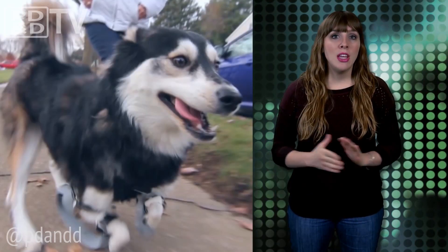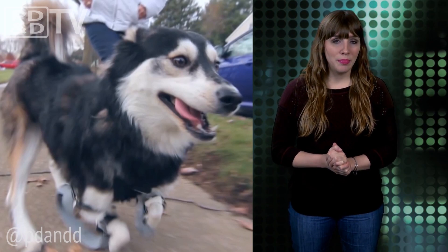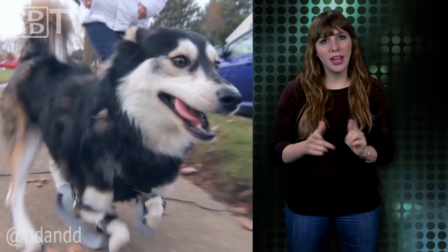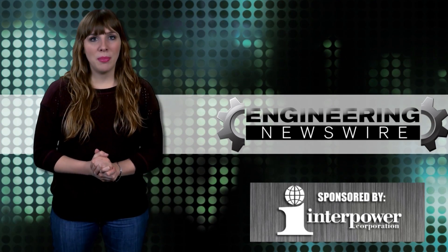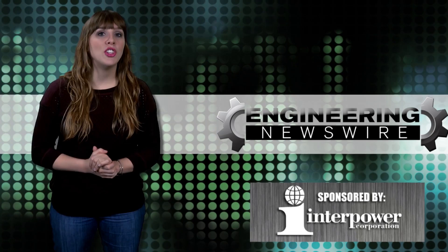The 3D Systems team plans on fitting Derby with progressively longer legs until he reaches his optimal height. The work is ongoing but the team is already about to print the fourth version of the prosthetics. Do you guys have story ideas? Comment below and we'll cover them in an upcoming episode. For the PD&D Channel, I'm Melissa Fassbender and this has been your Engineering Newswire.